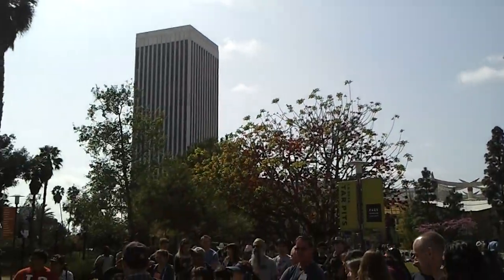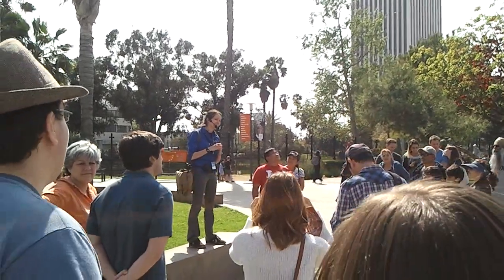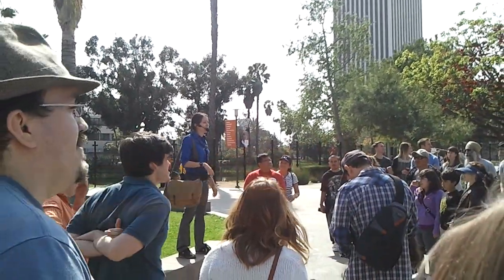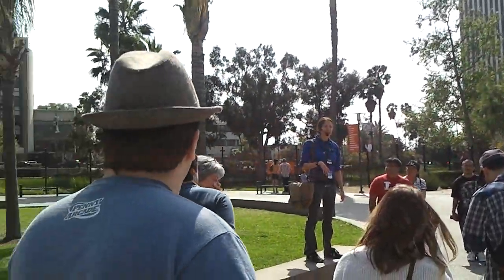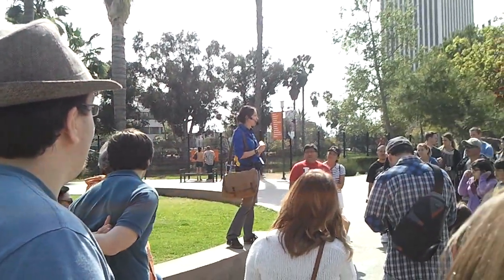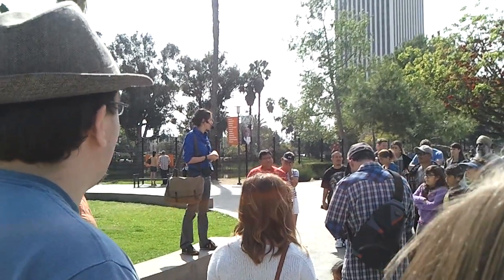Thank you all for coming and visiting with us today. We have quite a collection here at the La Brea Tar Pits. It's pretty amazing because we have found millions of fossils right here in this park area, right in the middle of L.A., where there are huge buildings and busy streets. And in the meantime, we are pulling out Ice Age fossils of animals like saber-toothed cats and dire wolves, and Columbian mammoths.